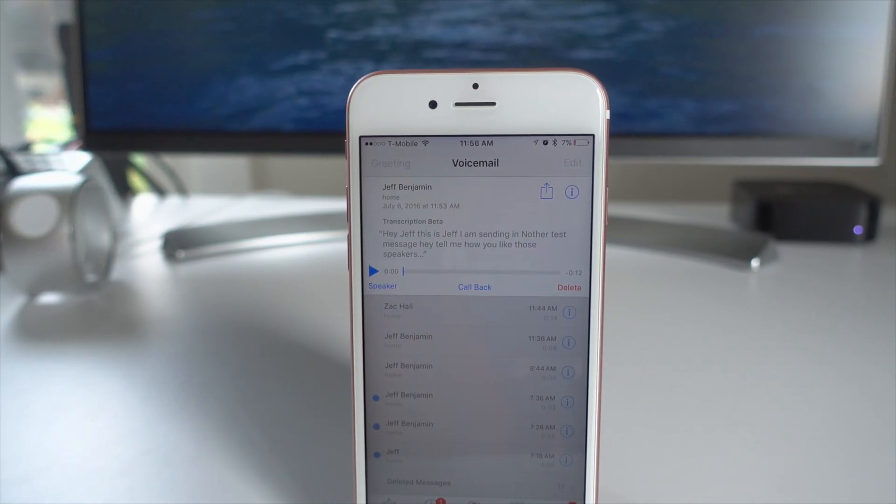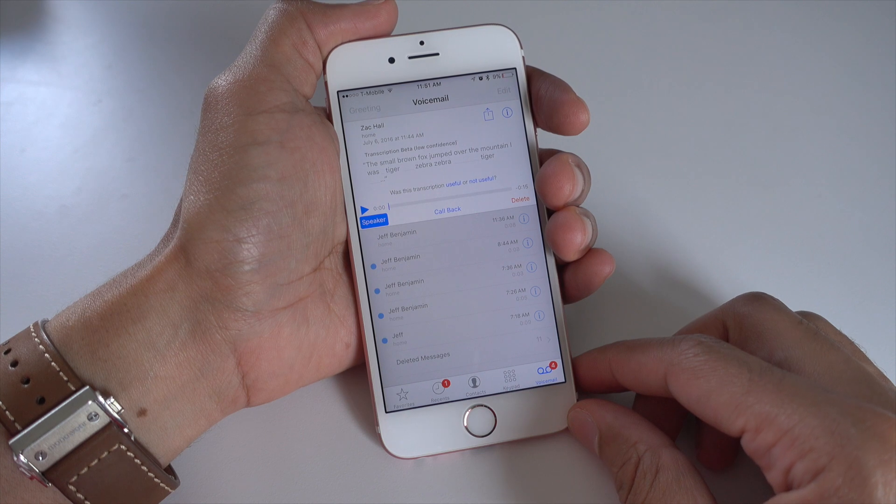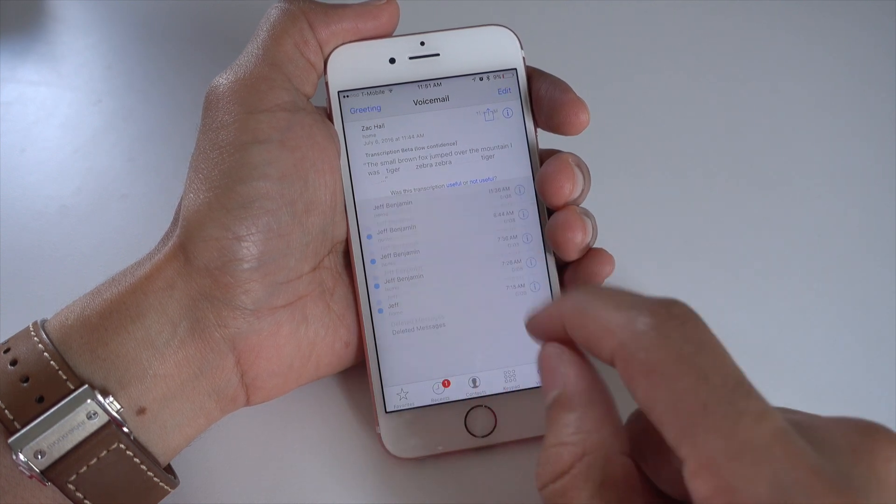A look at voicemail transcription in iOS 10 beta 2. How goes it my friends? This is Jeff Benjamin with 9to5Mac. We are talking about voicemail transcription,